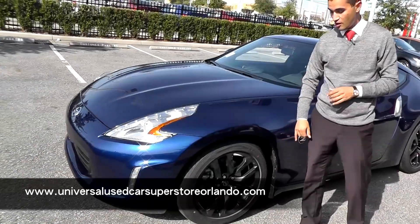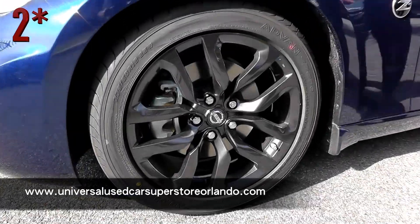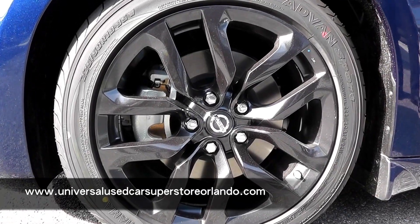On the outside I want you guys to check out, you're getting the alloy wheels with four-wheel disc brakes. It is a sports car so you're going to need to handle the road so it doesn't handle you.